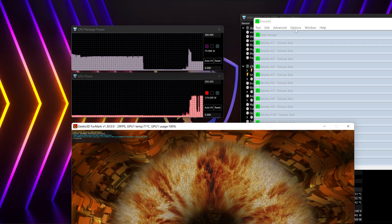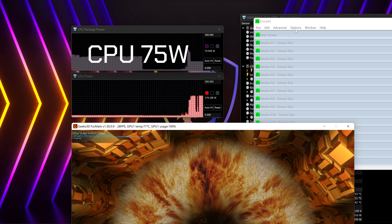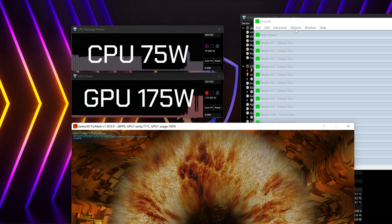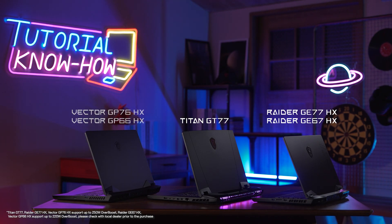You may think this is all just talk, right? Is it real? How to prove this Overboost really works? It's simple. We use Prime95 and Furmark to do the stress testing for both CPU and GPU and push them to the limit. After the stress test starts, the power of the CPU is running around 75 watts. The Nvidia RTX 3080 Ti laptop graphics is running at up to 175 watts with Dynamic Boost 2.0. This proves that the MSI Overboost is real, built-in in your MSI GT, GE, and GP series laptops.